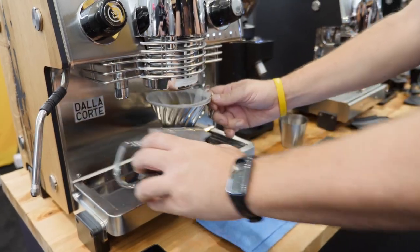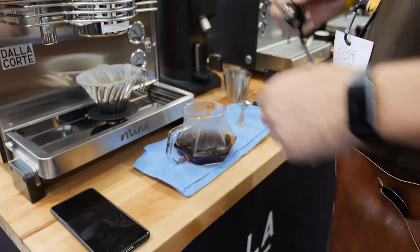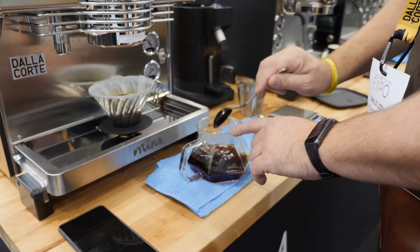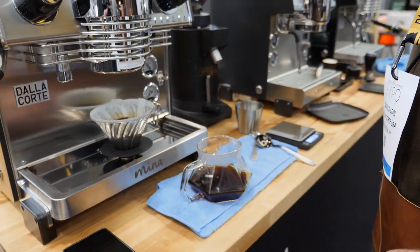While pour-over is generally a manual process, using the Mina, Danilo set up a hands-free, repeatable profile with consistent timing, flow rates, and water volumes.